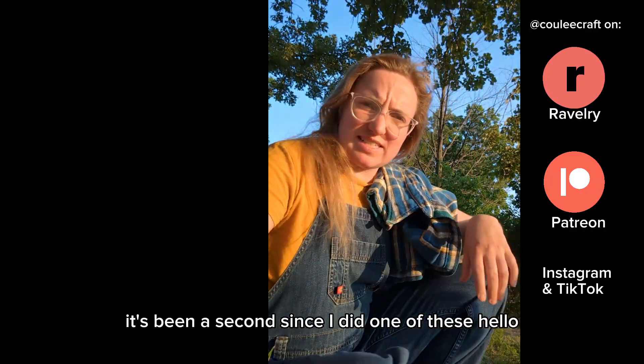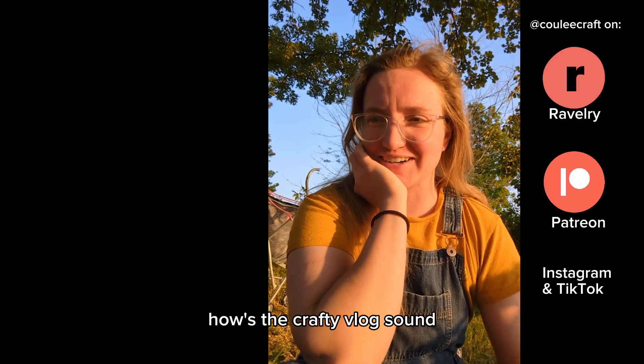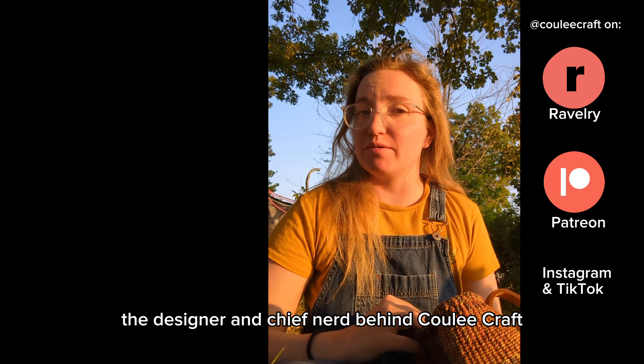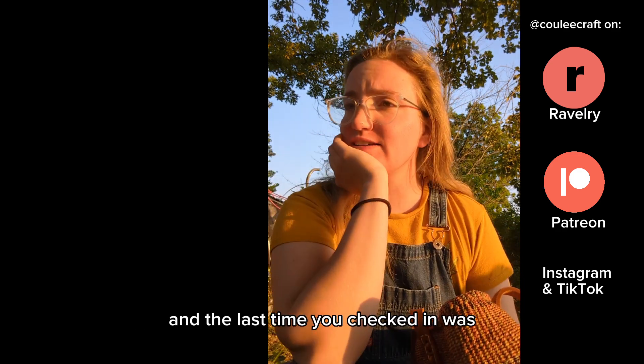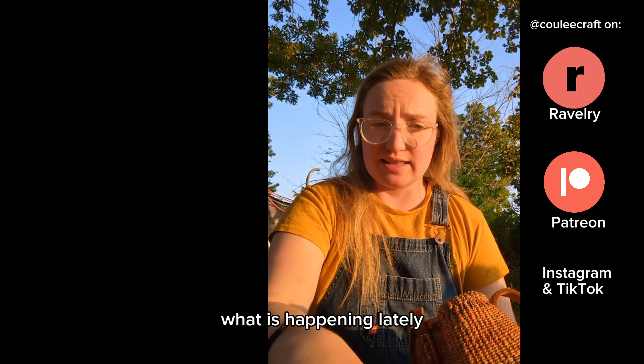It's been a second since I did one of these. Hello. Hello. How's the crafty vlog sound? I'm Carolyn, the designer and chief nerd behind Cooley Craft, and the last time you checked in was a bazillion years ago. So let's get to it — what is happening lately?